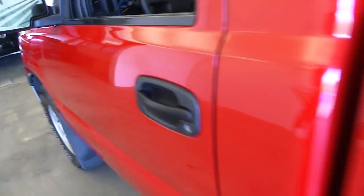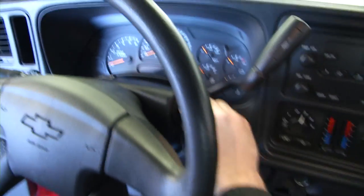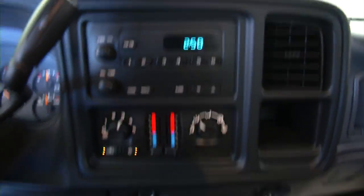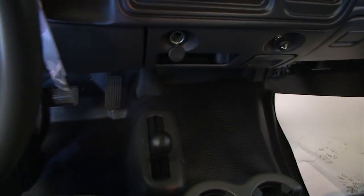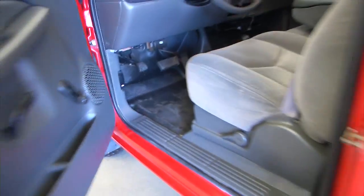Let's hop inside — manual windows, manual seat adjustment. Sounds like a truck. AM/FM radio, dual zone heat control, air conditioning, 4x4 you engage on the floor. Pop the hood and see what it looks like.